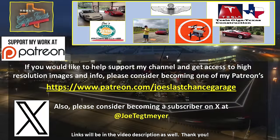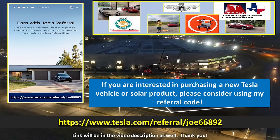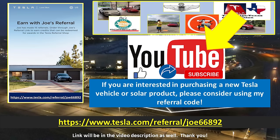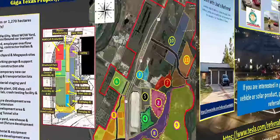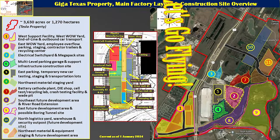If you would like to support my efforts, please consider using these links, which will be in the video description. If you are interested in Tesla products, you can help yourself and support me by using my referral code. Don't forget to hit the like and subscribe buttons on my YouTube video, as this helps as well. Thank you. My drones are ready and raring to go. Let's go flying over Giga Texas.